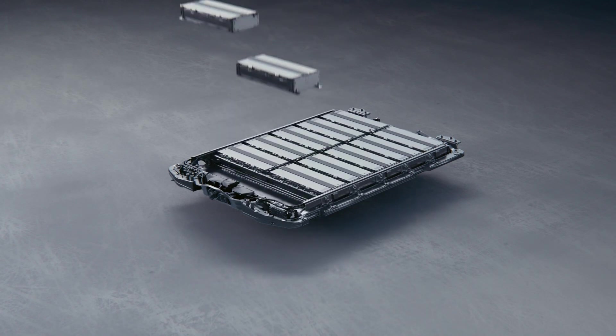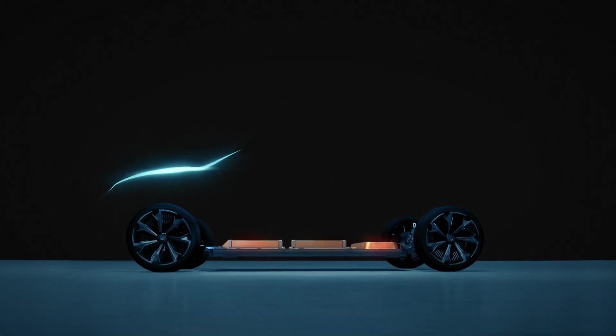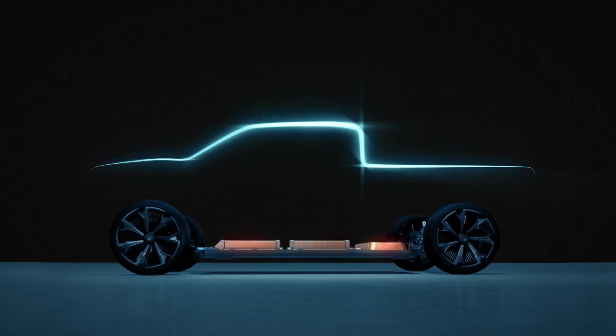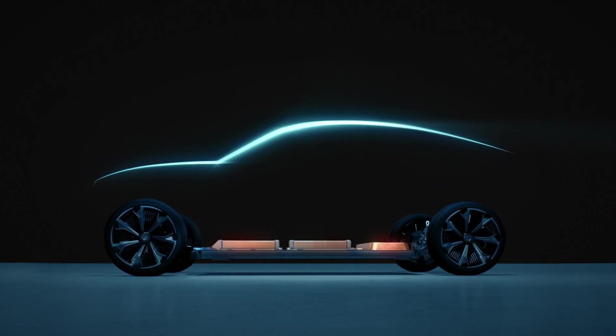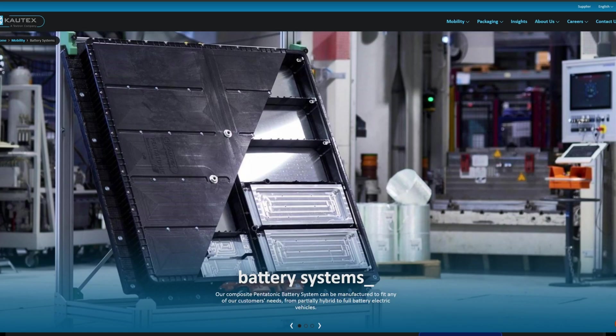This metal armor helps contain fires, but there are drawbacks: it is expensive, it adds weight, and since it can corrode, it should be regularly inspected. So does that mean this plastic battery will not be safe because it doesn't have a metal shroud? Not so fast.